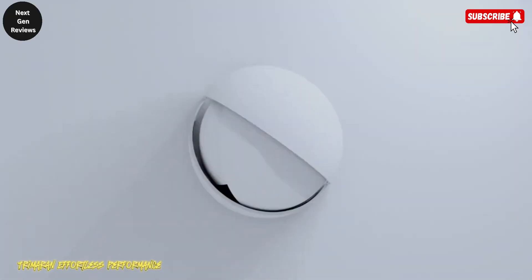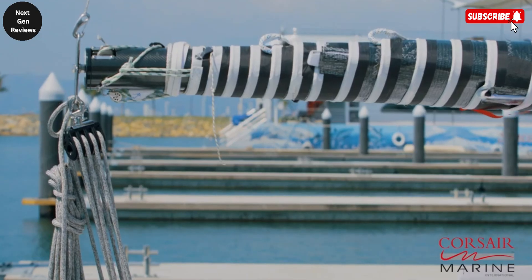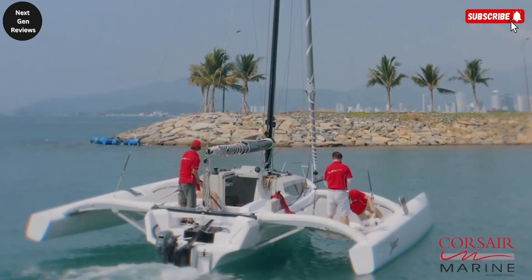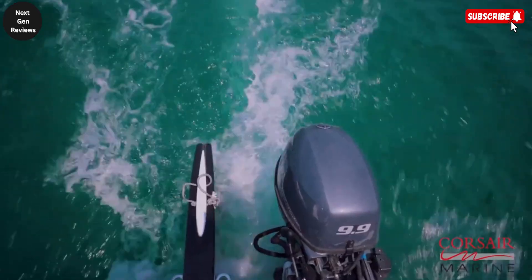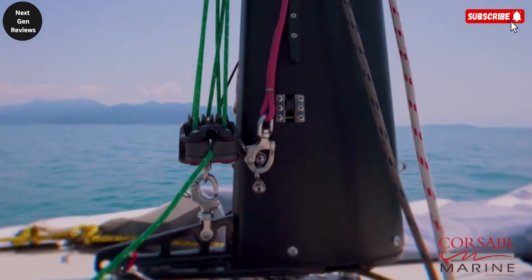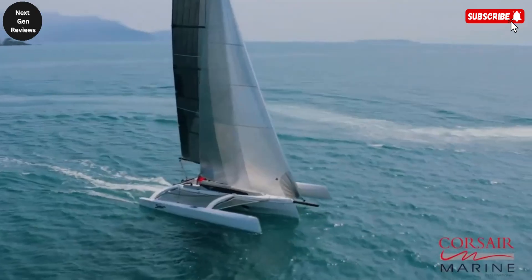The Corsair 880 is a remarkable 28-foot trailerable trimaran that combines speed, comfort, and smart engineering to deliver an unforgettable sailing experience. Built by Corsair Marine, a brand celebrated for its innovative folding multi-hull technology, this vessel is designed for sailors who crave both high performance and everyday practicality.